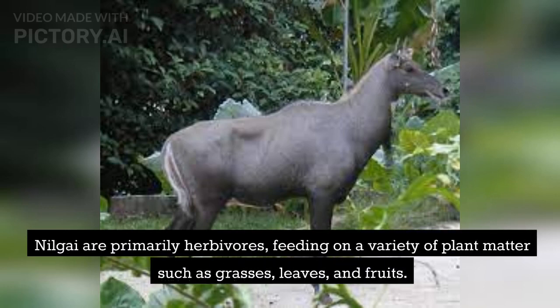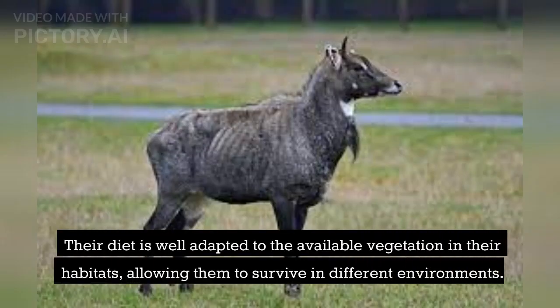Nilgai are primarily herbivores, feeding on a variety of plant matter such as grasses, leaves, and fruits. Their diet is well adapted to the available vegetation in their habitats, allowing them to survive in different environments.